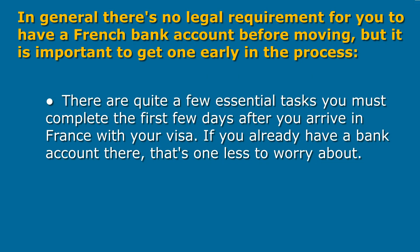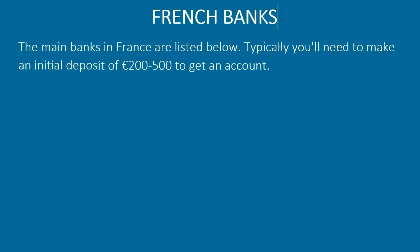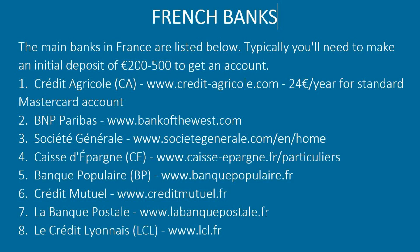There are quite a few essential tasks you must complete the first few days after you arrive in France with your visa. If you already have a bank account there, that's one less to worry about. The main banks in France are listed below. Typically you'll need 200 to 500 euros to get an account.